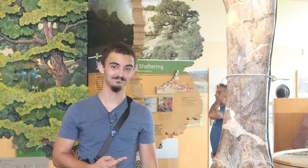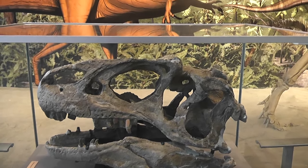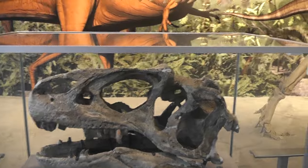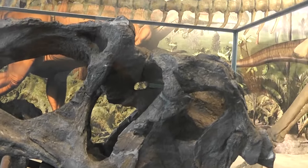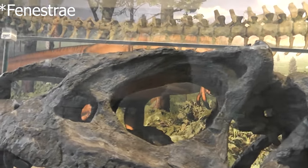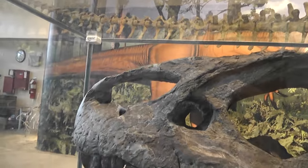Let's switch over to Daniel, who's at the Carnegie Quarry in Utah. This skull is one of the best preserved skulls ever discovered. Here we have the eyes of the Allosaurus and in the front there's the nose.